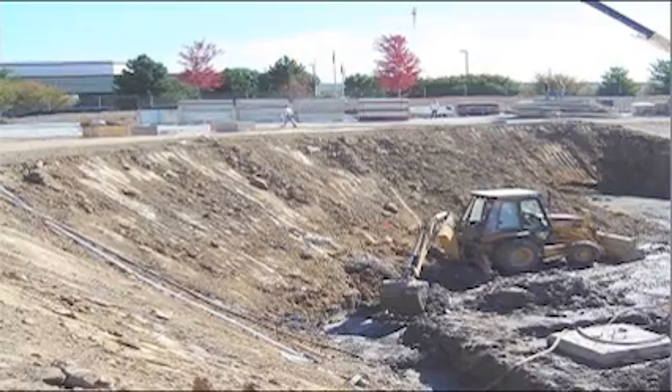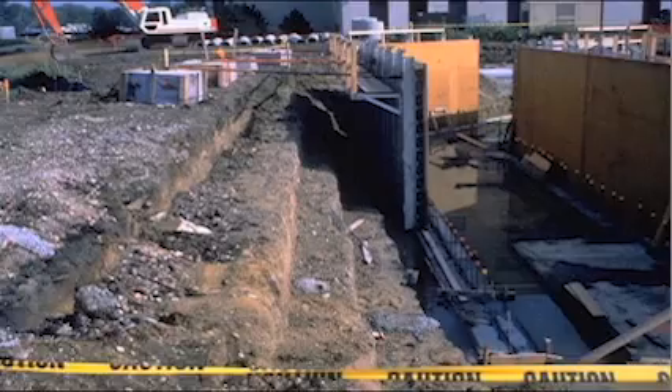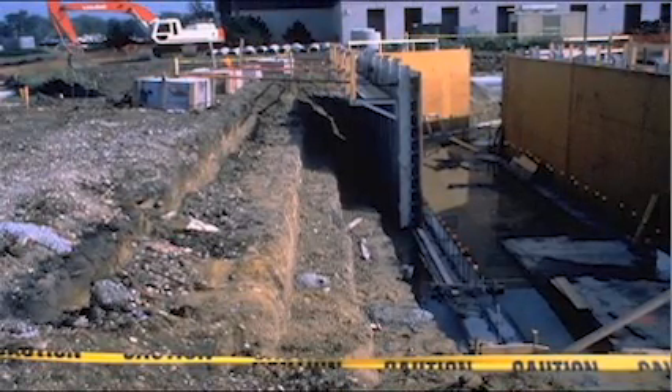A support system is not required if the trench is less than five feet in depth, and an examination of the ground by a competent person provides no indication of a potential cave-in.